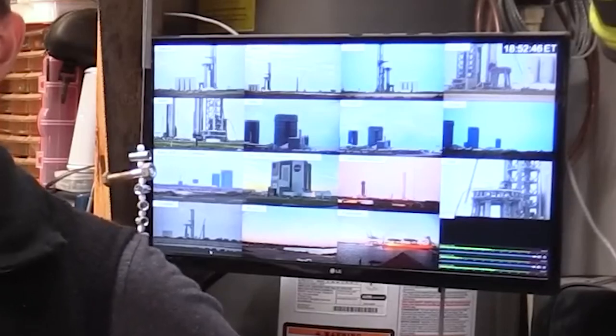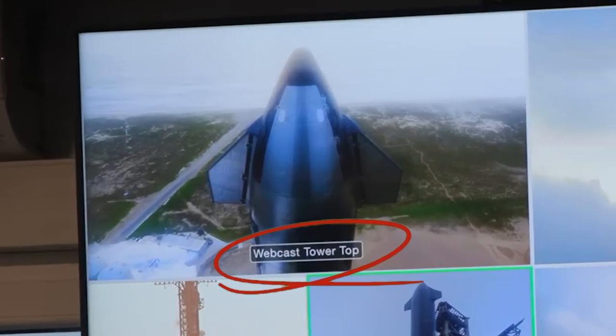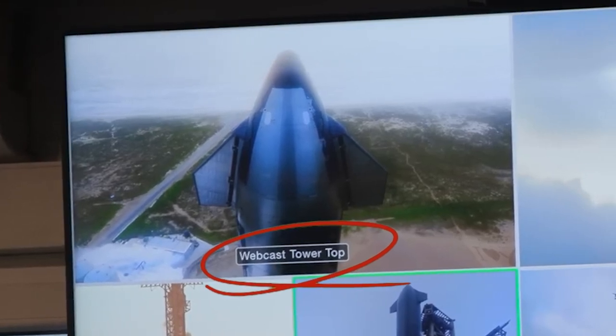We go over to this interesting behind-the-scenes release where SpaceX has shown a multi-view, probably in Mission Control over at the Astra School. There's something labeled 'Webcast Tower Top,' which makes sense — it's on the tower somewhere near the top, looking at the starship with the beach and the end of Highway 4 in the background. Highway 4 goes up this way, and you have the beach and the Gulf of Mexico in the background.